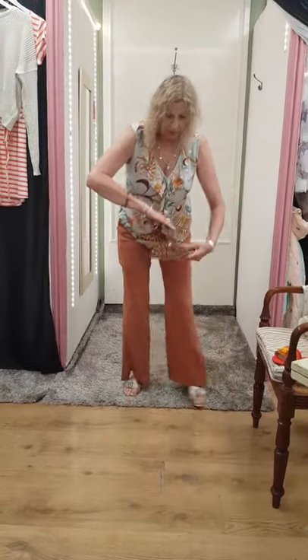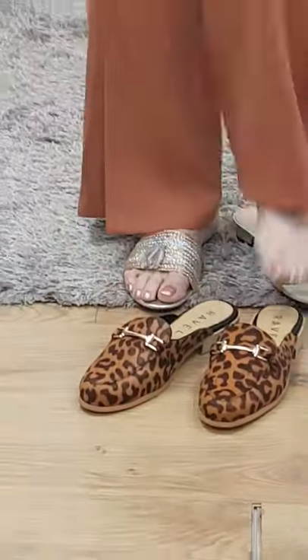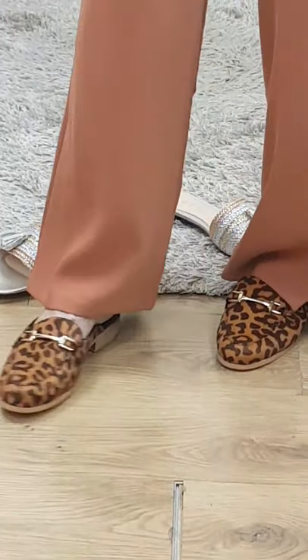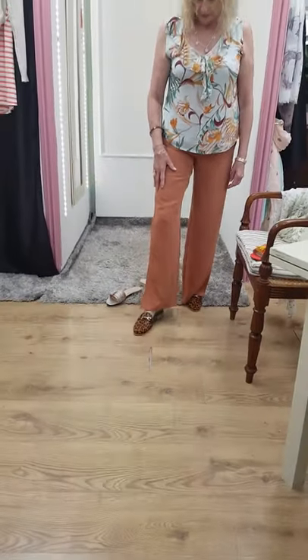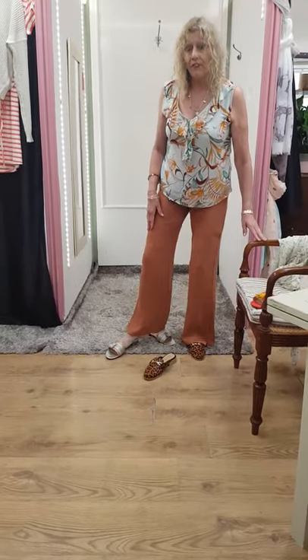And good old Revelle — look at these that you can put with them. I've just popped my feet in so you can see. Again, another little combination piece if that's the sort of thing that you like. And these are £55, and again, they are Revelle.